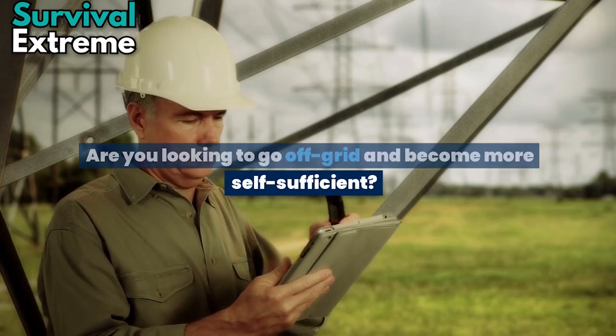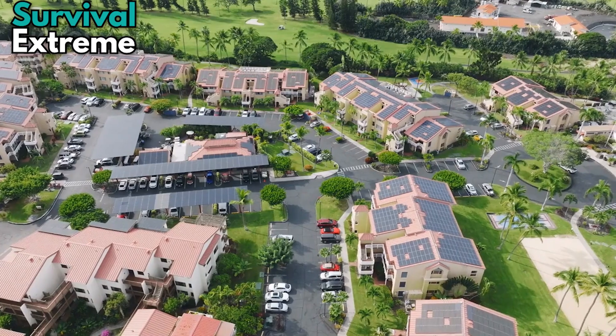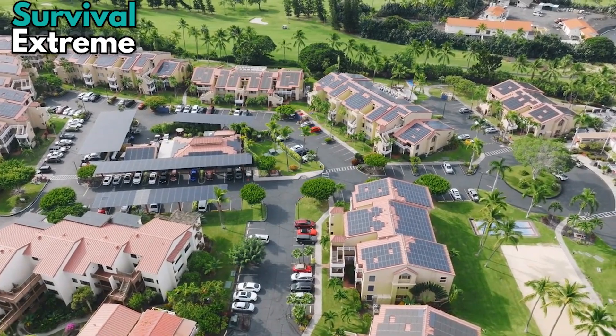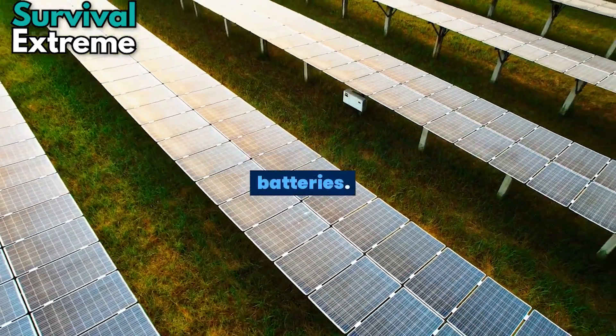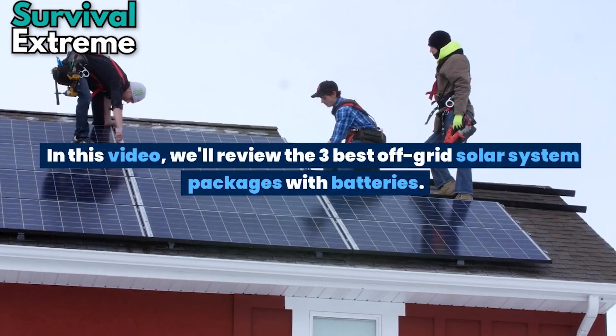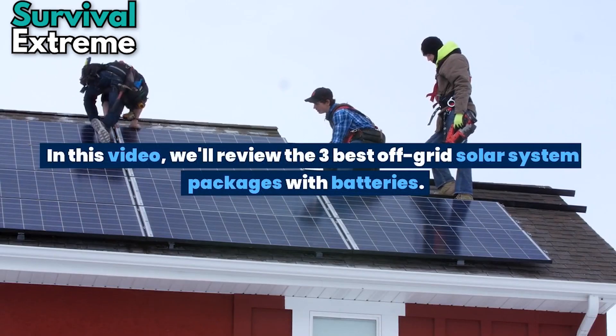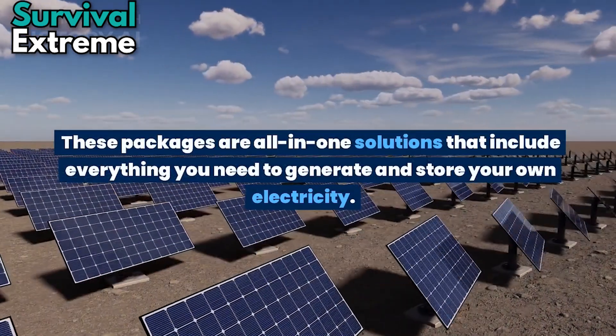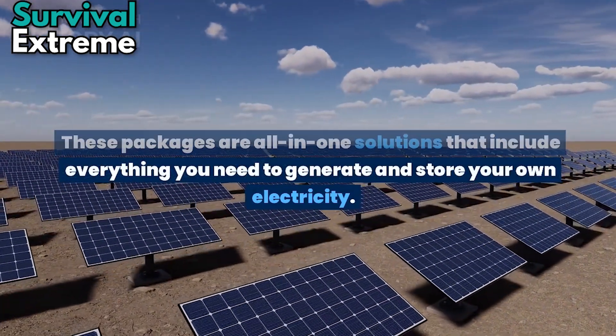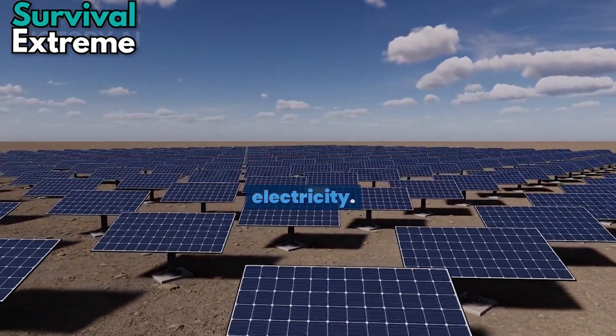Are you looking to go off-grid and become more self-sufficient? Do you want to power your home or cabin with renewable energy? If so, you'll need a reliable off-grid solar system with batteries. In this video, we'll review the 3 best off-grid solar system packages with batteries — all-in-one solutions that include everything you need to generate and store your own electricity.